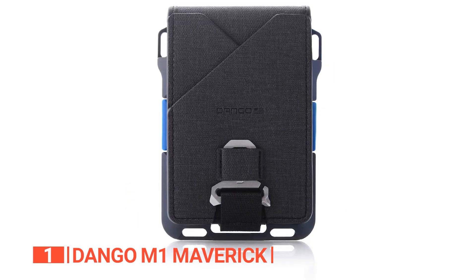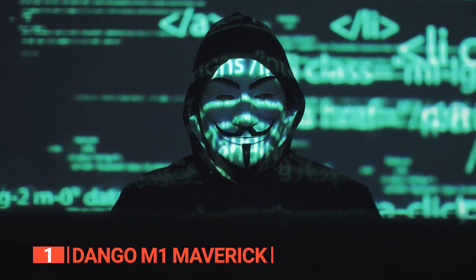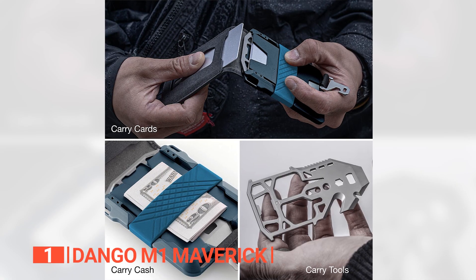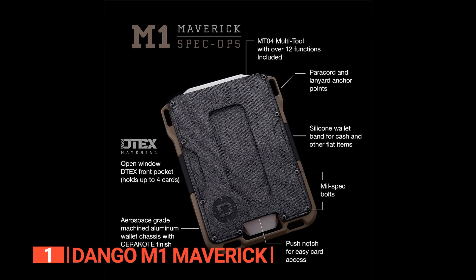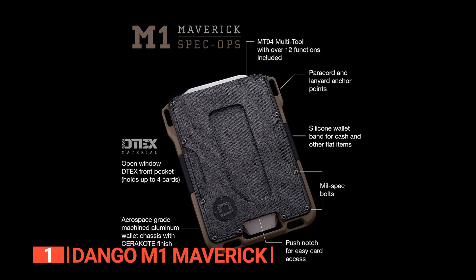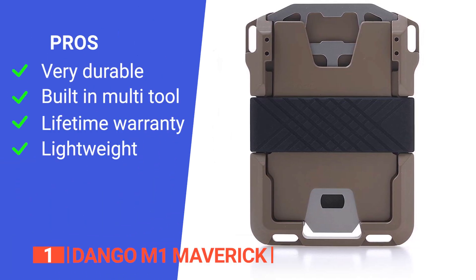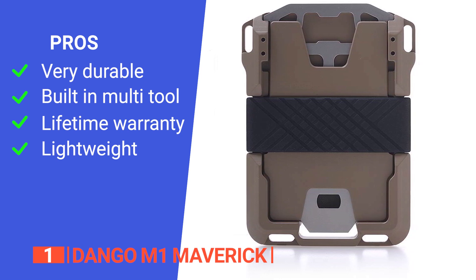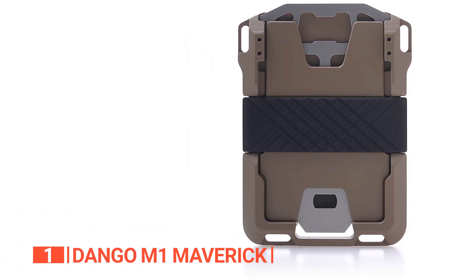Even if you possess around eight cards, they can comfortably find a home in this wallet, leaving ample room for your cash. Rest assured, your sensitive card information remains shielded from digital threats, safeguarded against unauthorized scanning. Overall, the Dango M1 Maverick Wallet stands as the pinnacle of everyday carry, marrying durability, innovation, and utility in a compact and stylish package. Its pros are: it has long-lasting quality, the integrated MT04 multi-tool adds exceptional utility without compromising the wallet's slim profile, it comes with a lifetime warranty, and the lightweight design makes it easy to carry. However, the rubber band strap to hold cash could be better.